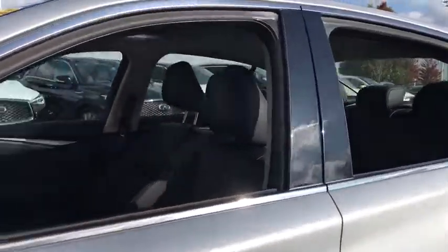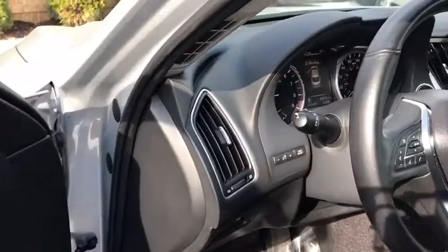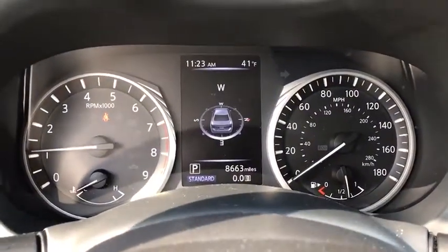The engine block is crafted out of aluminum alloy to help reduce weight and increase responsiveness, giving you incredible power and a truly thrilling drive. This vehicle has less than 9,000 miles.